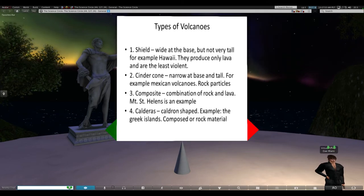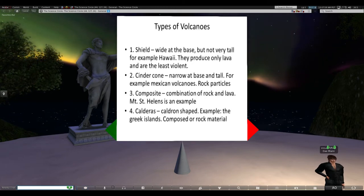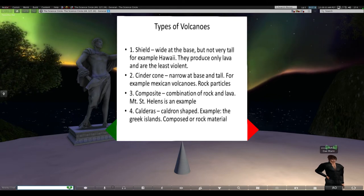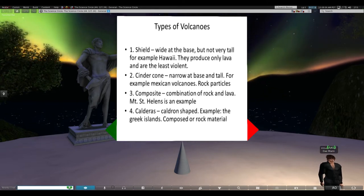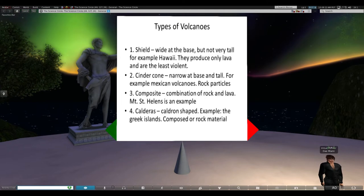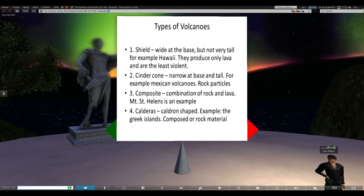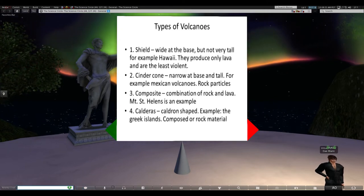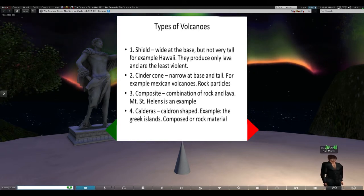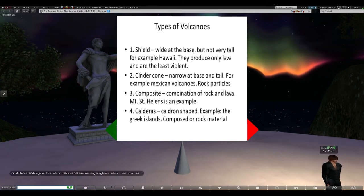Then we have composite type volcanoes, which are a mixture of rock and lava - Mount St. Helens is an example. The fourth and probably the most violent type are calderas, which are cauldron-shaped volcanoes. The Greek islands in the middle of the Aegean are a really good example. You typically have a bunch of vents that allow water to go through; it hits the hot molten magma inside, pressure builds up, and then boom - they explode outward. Other examples of calderas would be Yellowstone Park, which has erupted 20 or 30 times. When they go off, they're extremely violent - that's what USGS has considered a supervolcano eruption.